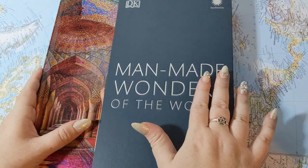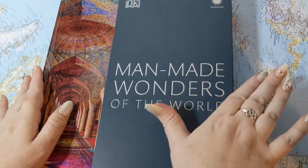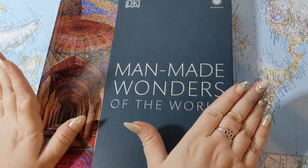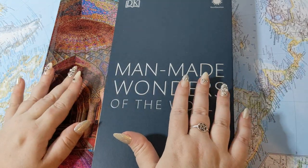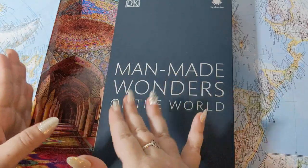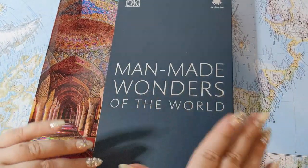I was really excited because I have the other half of this series, The Natural Wonders of the World, which I've already read the North America chapter out of. So we're going to start the North America chapter out of Man-Made Wonders, and then we'll take turns going back and forth between natural and man-made in each area of the world.